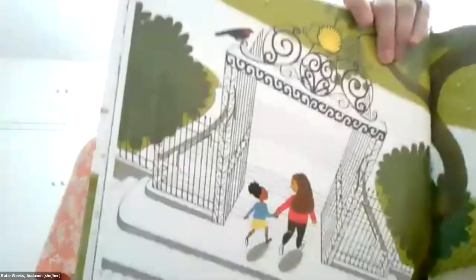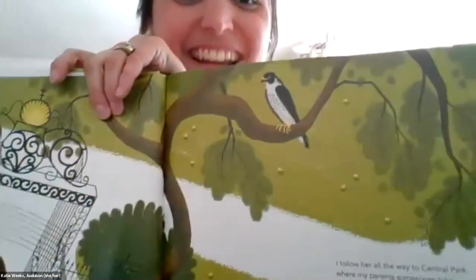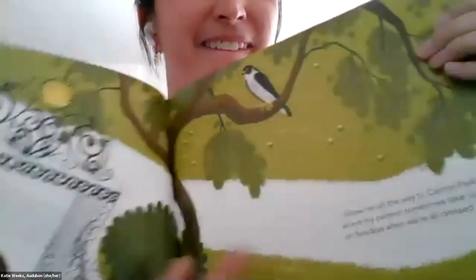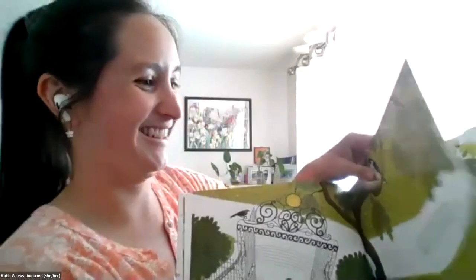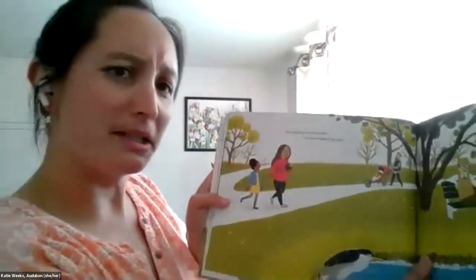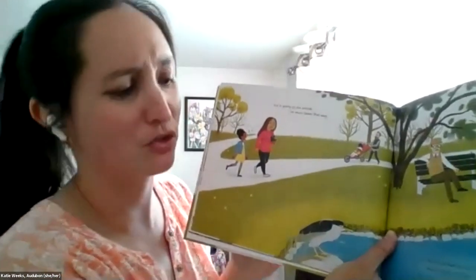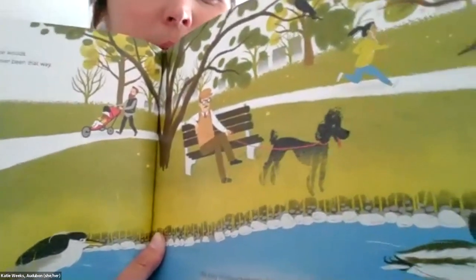I see some birds. Do you guys see any birds in these pictures? There's one little brown one on the gate. And what's this guy? An eagle? I think it's a peregrine falcon — they're like the fastest bird on earth. Eva is going to the woods — I've never been that way. We sing made-up songs about joggers and strollers and fancy dogs. There are some more birds hanging around, including a poodle, which is not a bird but a dog.